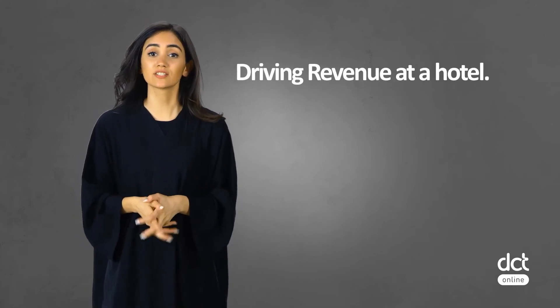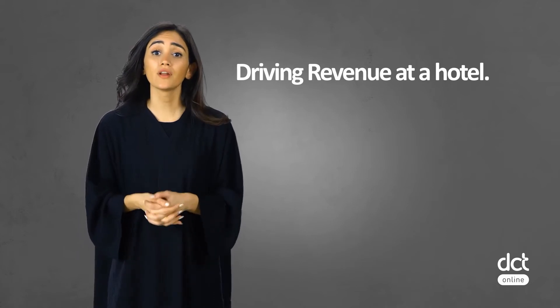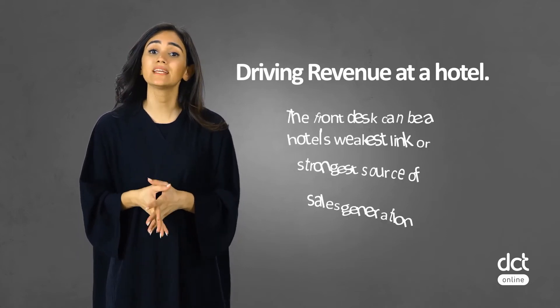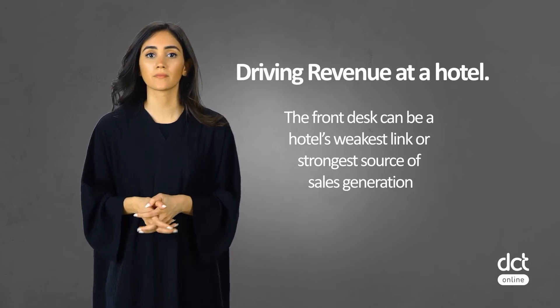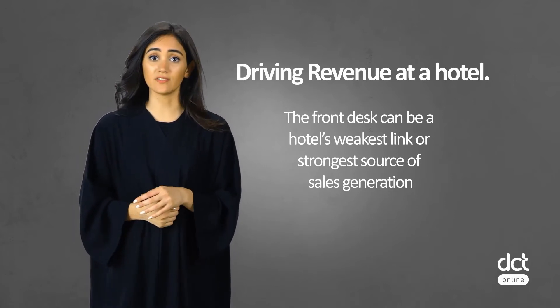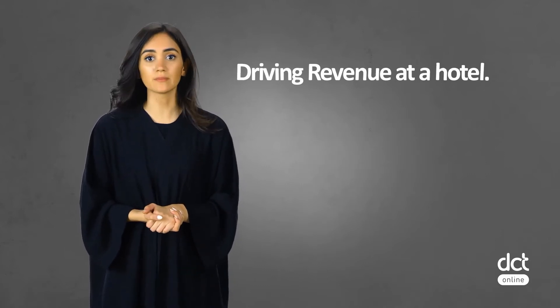Driving revenue at a hotel starts with the heart of the property — the front line. The front office desk can be a hotel's weakest link or strongest source of sales generation. There are many sales activities that front office can engage in to support a hotel's revenue and overall profitability.